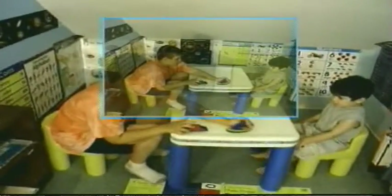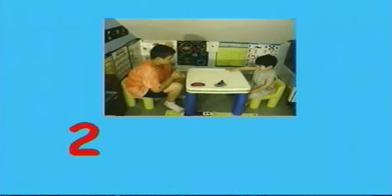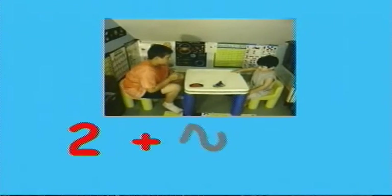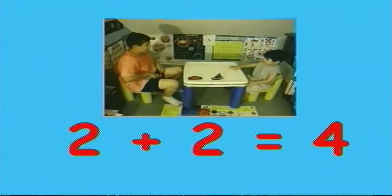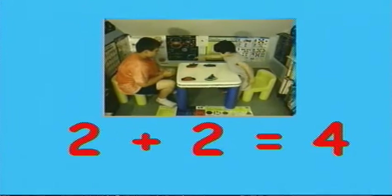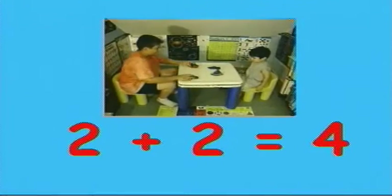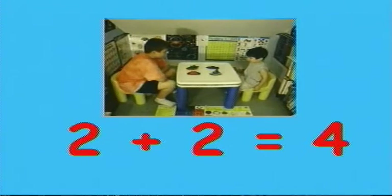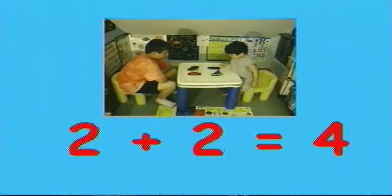How many bolts are here? How many bolts are here? One, two. And if I add two more, count these. One, two. If I add more together, how many do you have? Count. One, two, three, four.